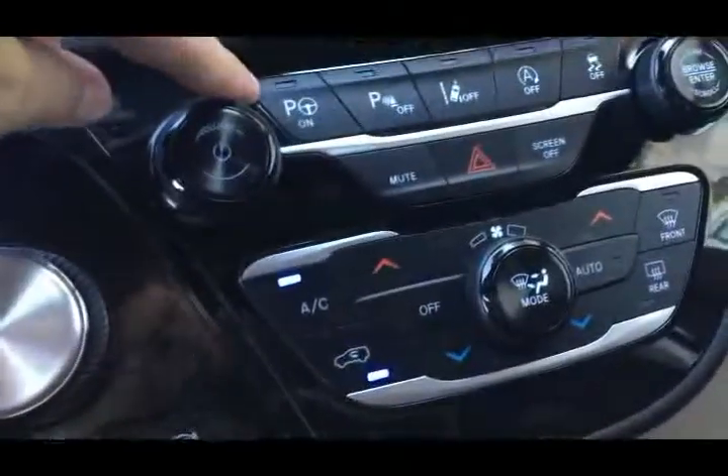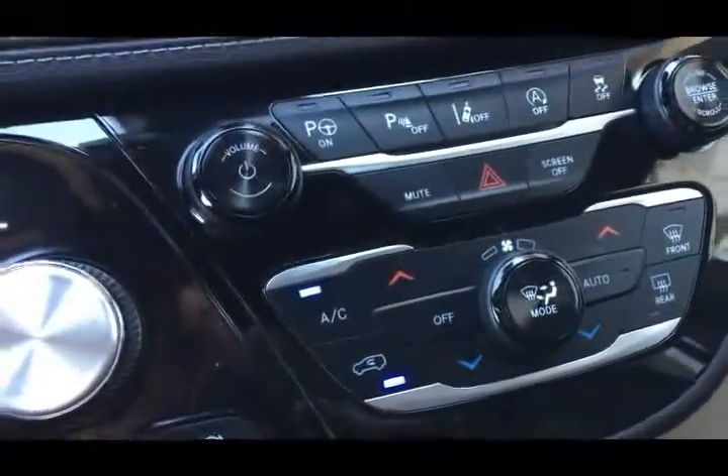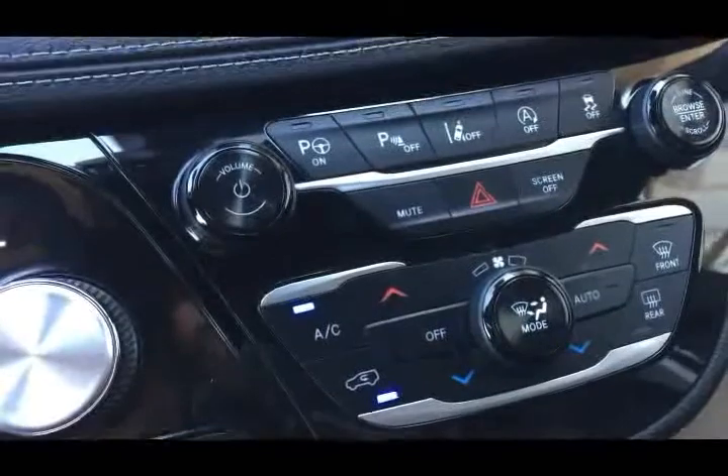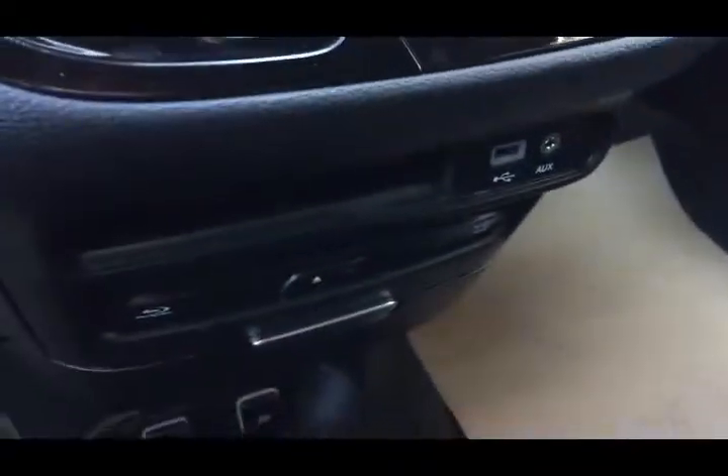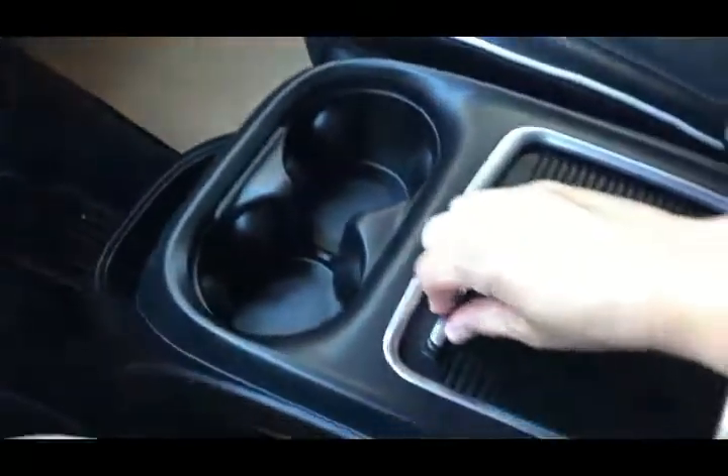Moving on down, you have active park assist that will help you park the vehicle, parking sensors, lane departure warning, auto start-stop, and traction control — both options you can turn on or off. You also have a dial shifting knob. All of your media outlets are down here as well, and you get a pullout drawer for additional storage with two 12-volt outlets and additional space in there.